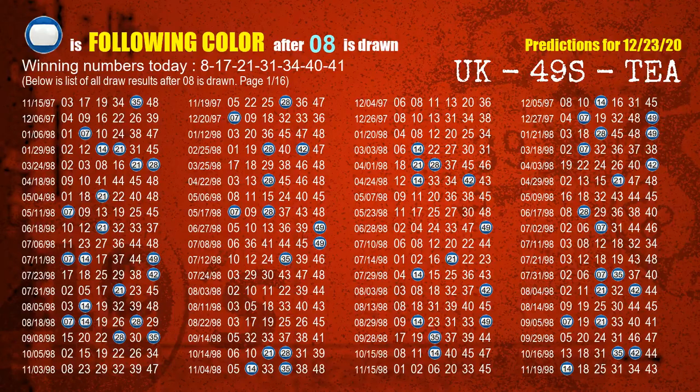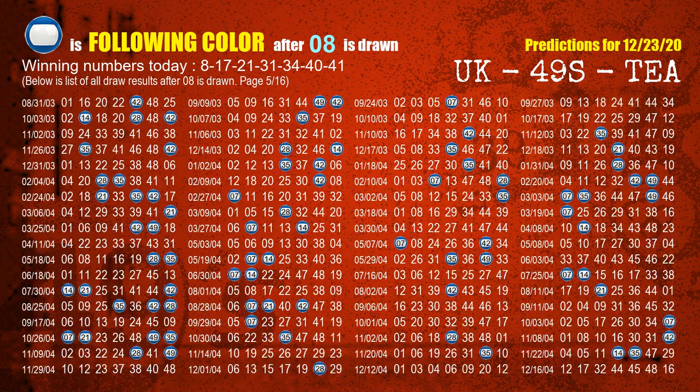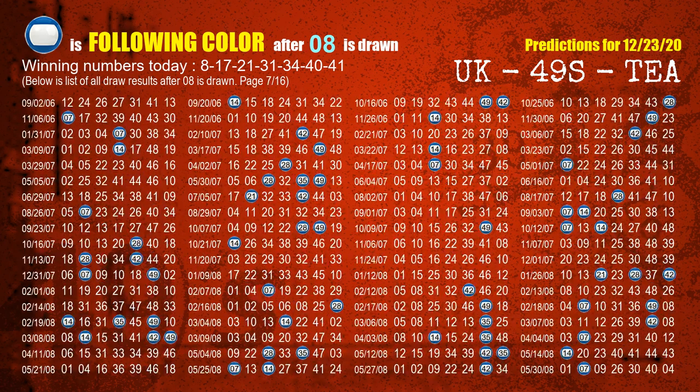Besides following ones, we need more clues for winning numbers of the next draw, so we will find out the most drawn ball color through today's result. Following ball colors refer to the color of those numbers being picked on the next draw after this one. The first winning number is 08. The most frequently following color is blue when 08 is the winning number in the last draw. We already highlight the color blue with the color ball image for you.